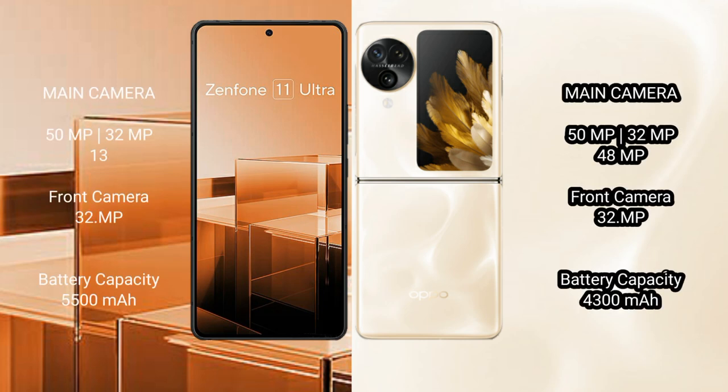The ASUS Zenfone 11 Ultra features a rear triple camera setup with 50MP, 32MP, and 13MP lenses, and a 32MP front camera.